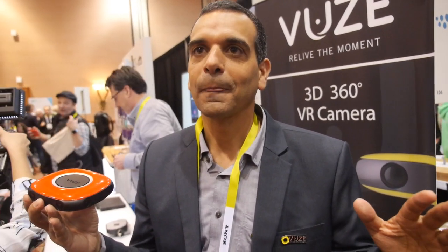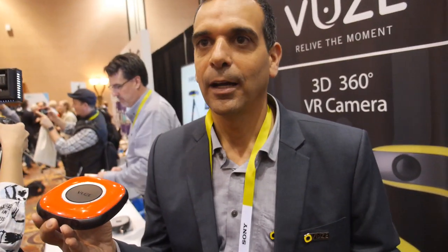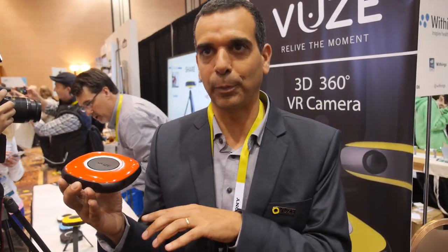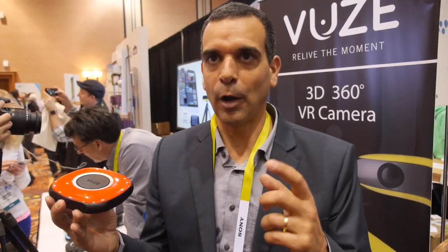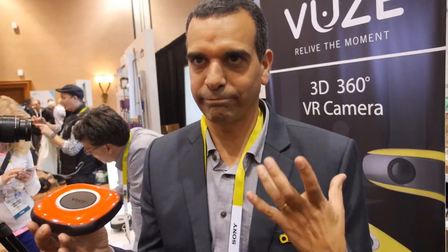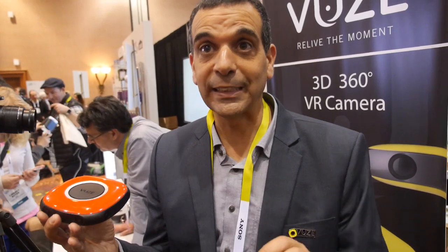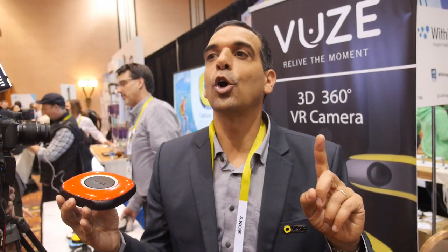We have FPGAs inside already, yes. The main stitching software is our proprietary technology and requires a lot of processing power, but processing time is at video rate — meaning if you shoot a one-minute video, it takes only one minute to process.